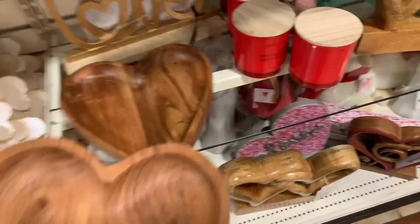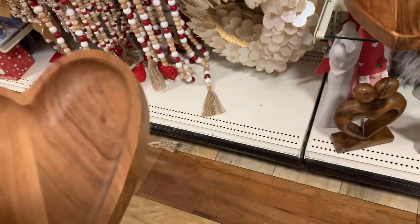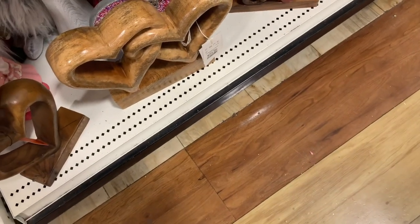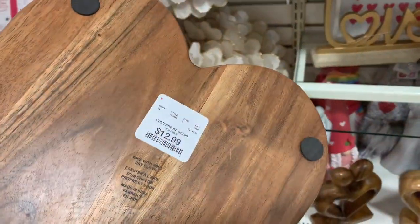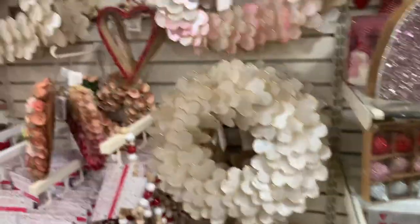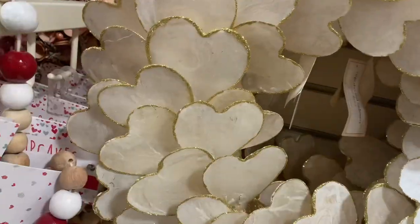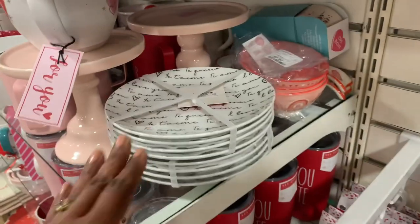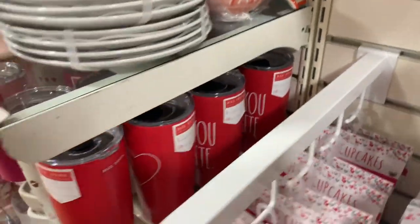These heart-shaped wooden trays — this one is smaller, it's $8. And let's see how much the larger one is — this one is $13. Here's a stack of plates that say 'I love you' in different languages — $13.